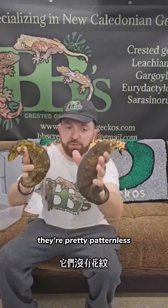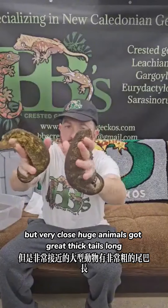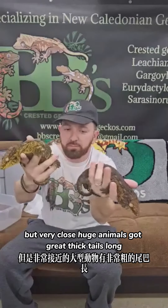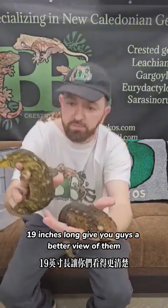They're pretty patternless — not 100% patternless but very close. Huge animals with great thick tails, long, probably about 18 to 19 inches long. If you get some better view of them.